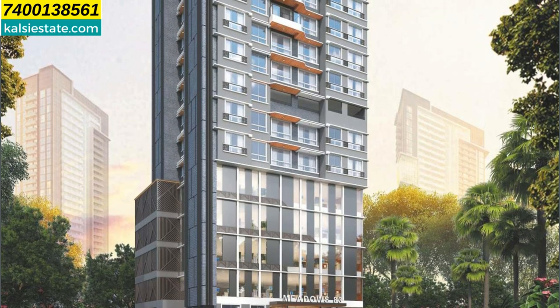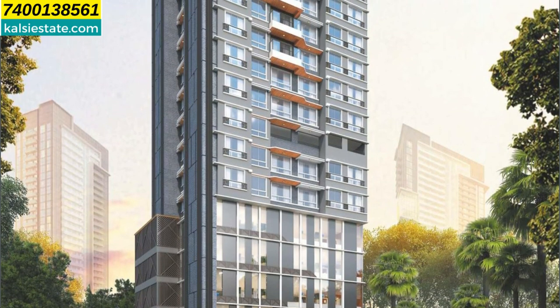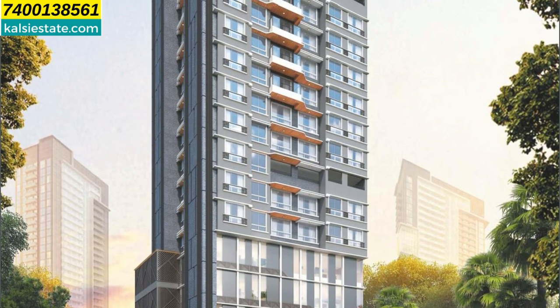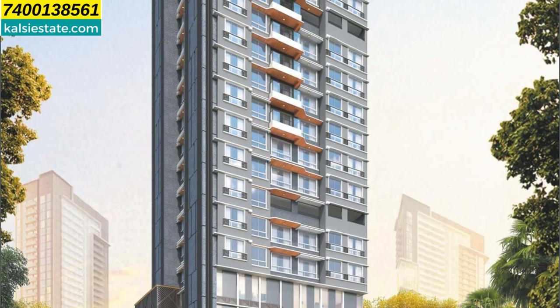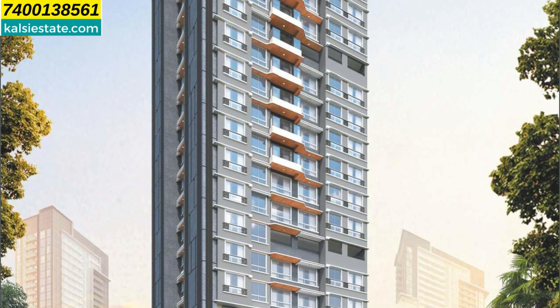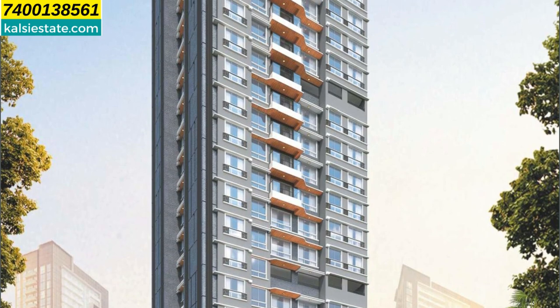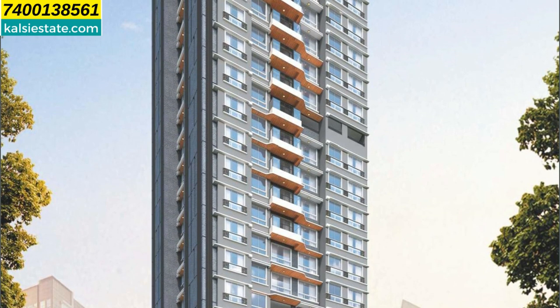This elevation is Meadows 83 by Shreeji Relators at Vikhroli West. This project is in a very prime location — it is on LBS Marg in Vikhroli West. The landmark of this project is very close to the Pepper Fry furniture showroom. This is the elevation of the building, and it is a land parcel of 1250 square meters.